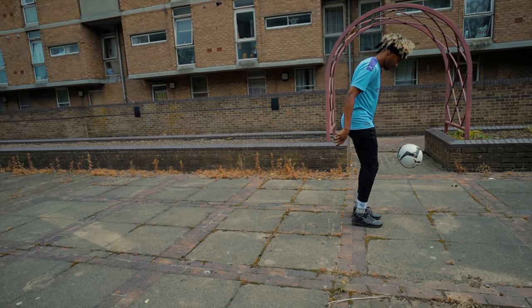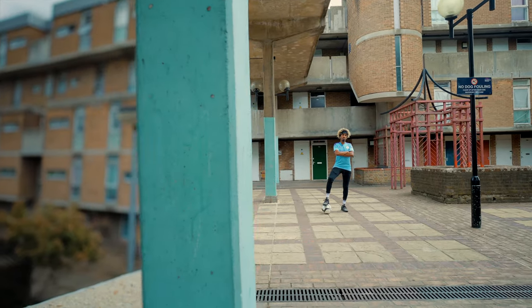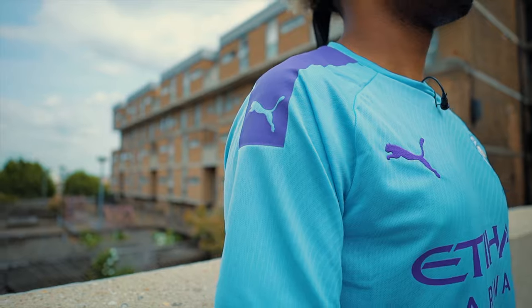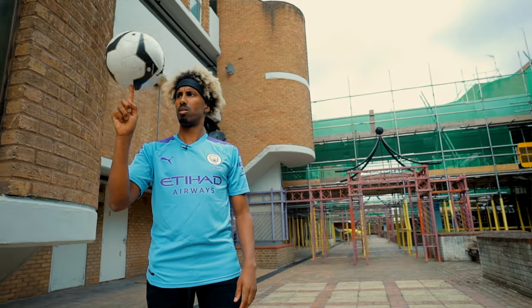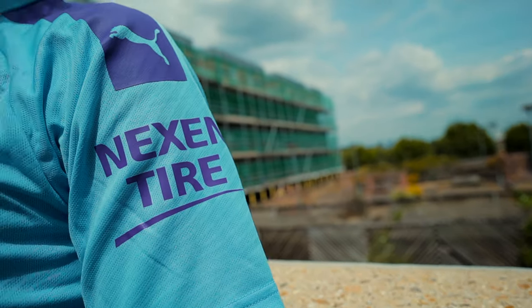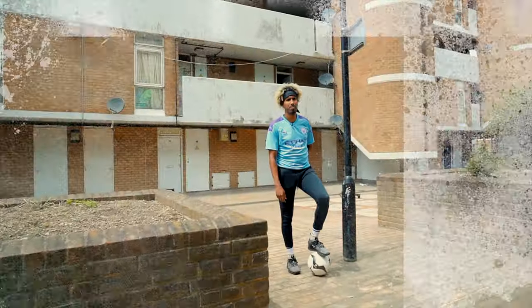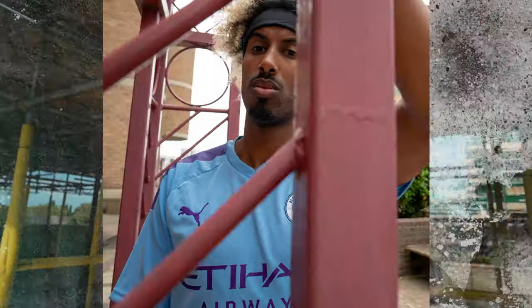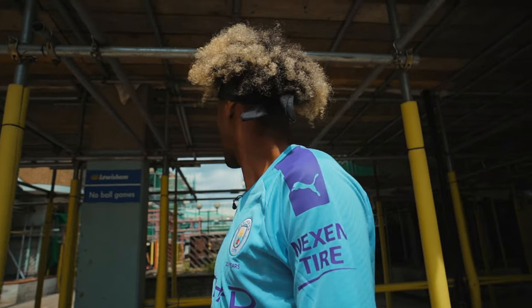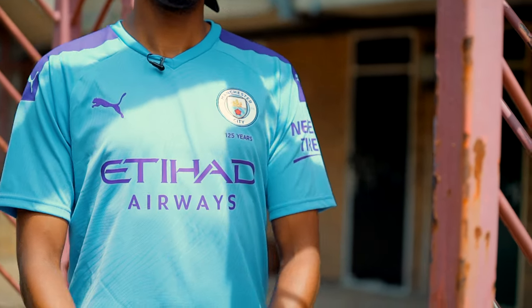The 2019-20 home jersey has a regular fit, so in terms of dropping it as a lifestyle option, it's perfect. The shirt features a V-neck collar which sits comfortably with a well-measured drop point. As classic as the V-neck may be, Puma have managed to still create a modern feel for it, which I think is great.